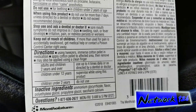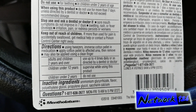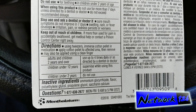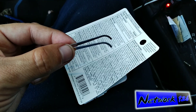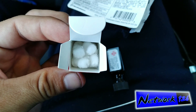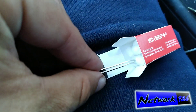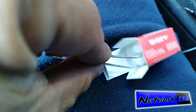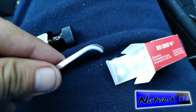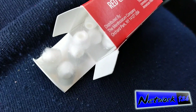That sounds lovely. Directions: using tweezers, immerse cotton pellet in medication. Apply cotton pellet to affected area, then remove. May also be applied using a clean finger. Look at the itty-bitty cotton balls. So basically, I'm supposed to grab one of these with the tweezers.